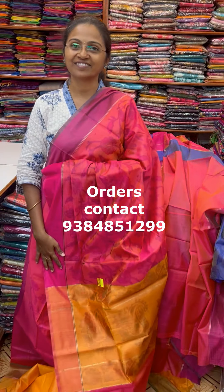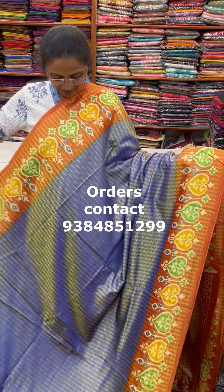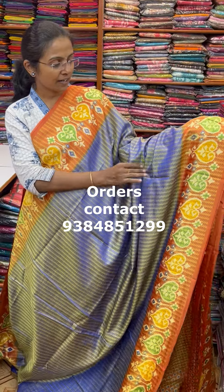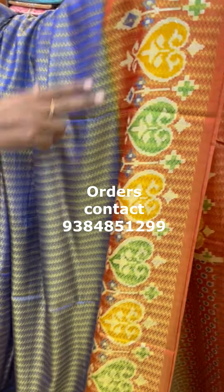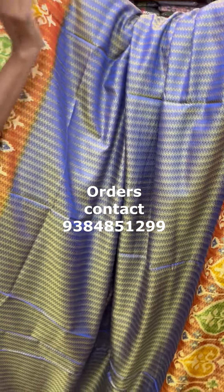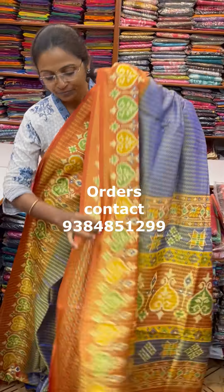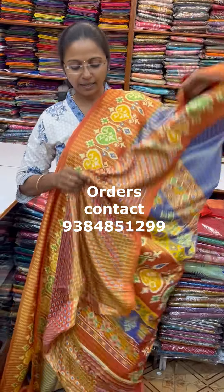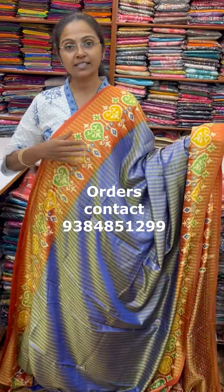A very very beautiful embossed pattern crepe silk saree — a lovely, elegant, classy embossed pattern with the blouse shown. The price of this saree is 670.